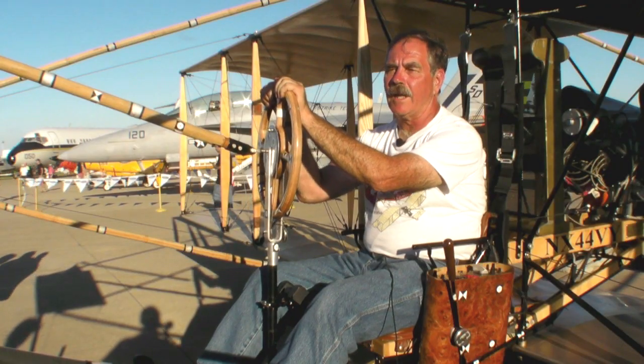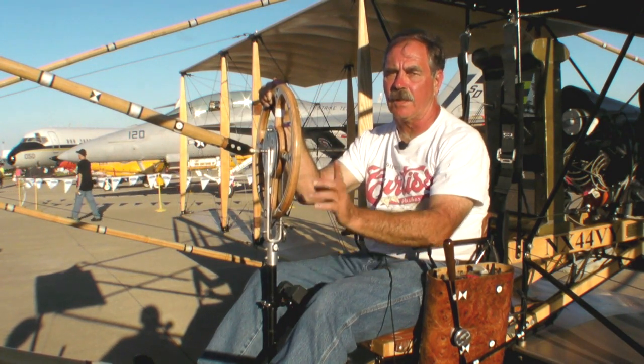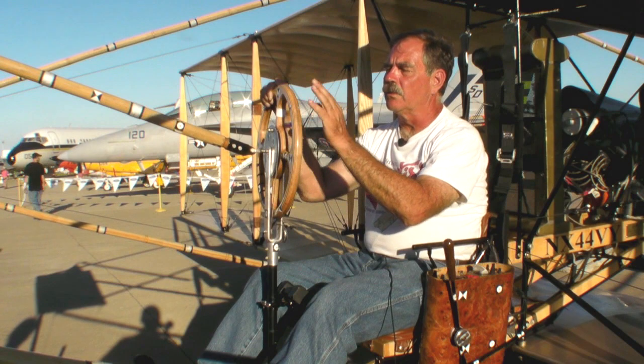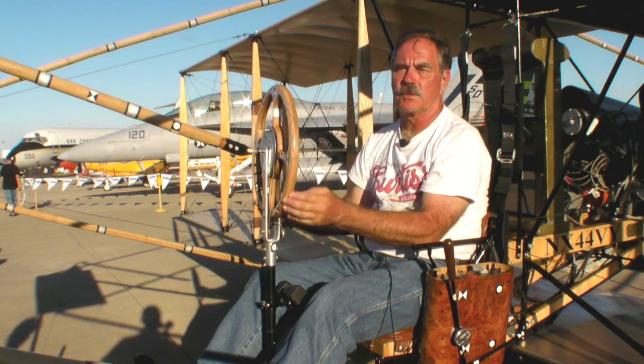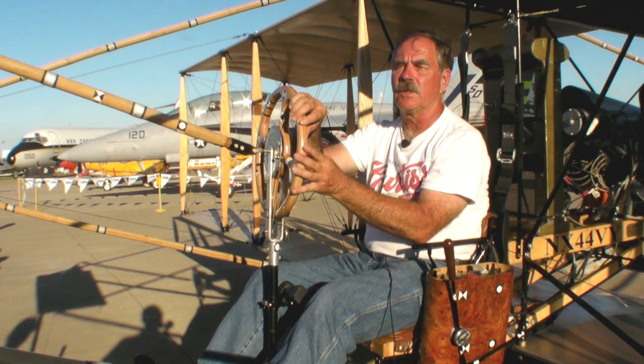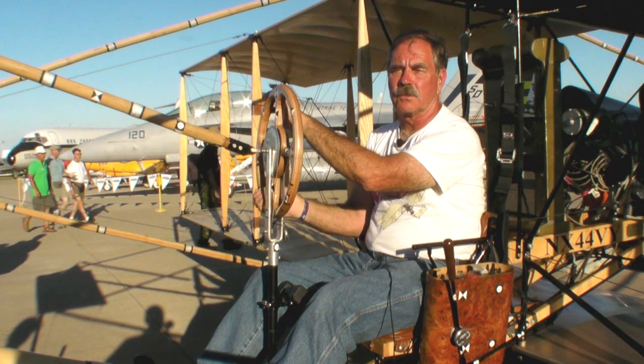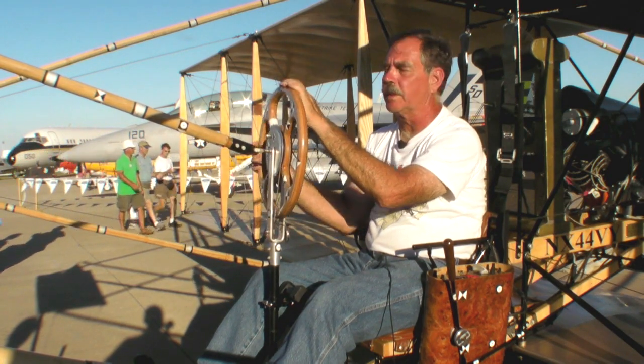He did not have rudder pedals as a conventional aircraft does — and as this airplane does. The rudder was controlled by cables that were wrapped around the steering wheel. Left rudder was to turn the yoke to the left; right rudder was to turn the control wheel to the right.